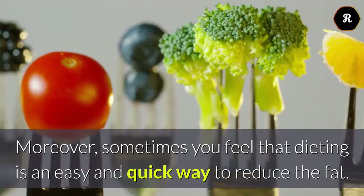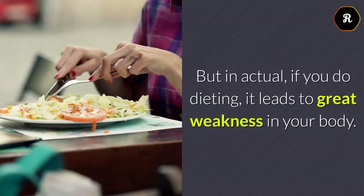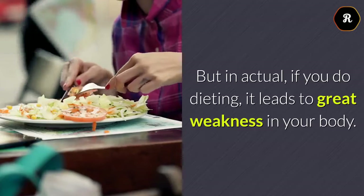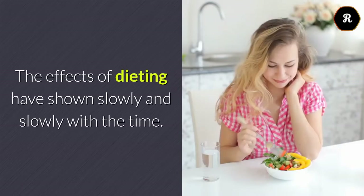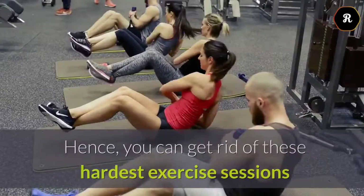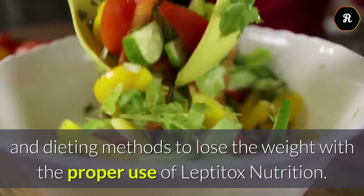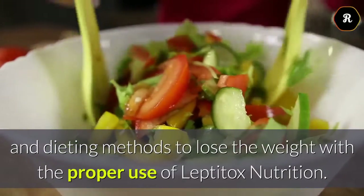Sometimes you feel that dieting is an easy and quick way to reduce the fat. But in actual, if you do dieting, it leads to great weakness in your body. The effects of dieting have shown slowly and slowly with time. Hence, you can get rid of these hardest exercise sessions and dieting methods to lose the weight with the proper use of Leptotox Nutrition.